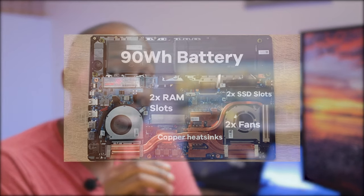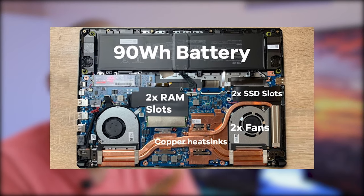The battery life on the laptop is okay. I can do about four hours doing normal tasks like web browsing. There is a version of this laptop with a 90 watt-hour battery, which is twice as big as the one in this model.